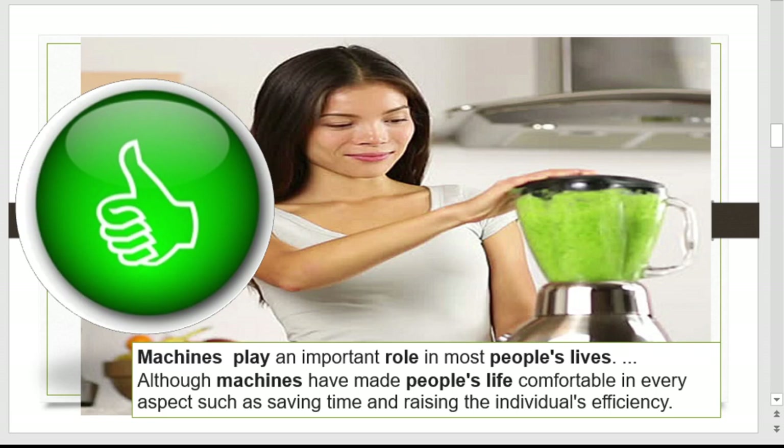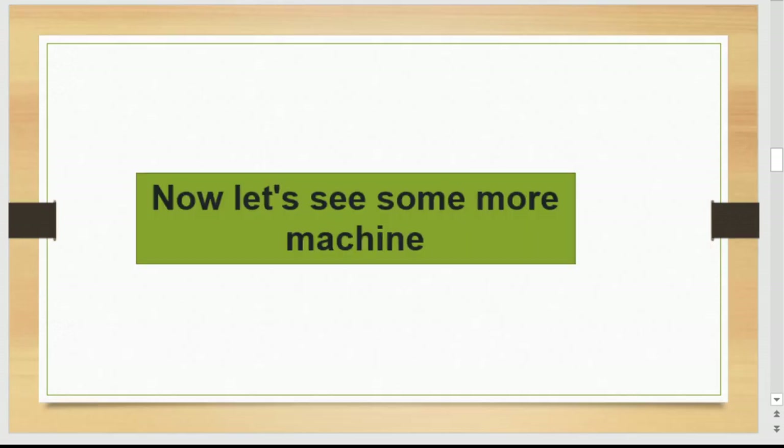Machines play an important role in most people's lives. Although machines have made people's life comfortable in every aspect, such as saving time and raising individual efficiency. Now let's see some more machines.